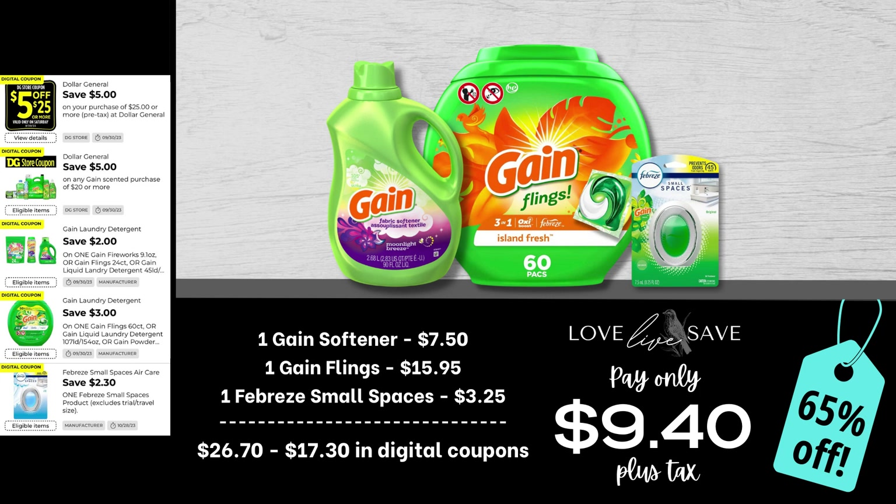The great thing about that $2 off Gain coupon is it applies to several different things — the medium Gain Fireworks, the Gain detergent for $7.50, the dryer sheets for $7.50, and the Gain fabric softener for $7.50. So feel free to exchange items as it better fits your family. For this deal, grab a medium Gain fabric softener, a 60-count tub of Gain Flings, and one single-count pack of Febreze Small Spaces. After all coupons, our total out of pocket comes down to $9.40 plus tax for a 65% off savings.